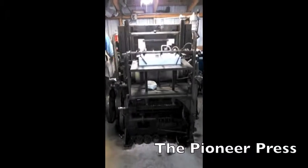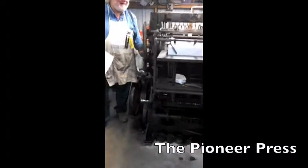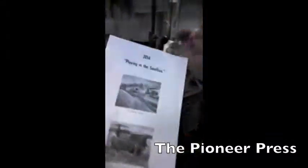Rollag has grown to include more than just gas engines and steam-powered tractors. Here we can see an actual working print shop.